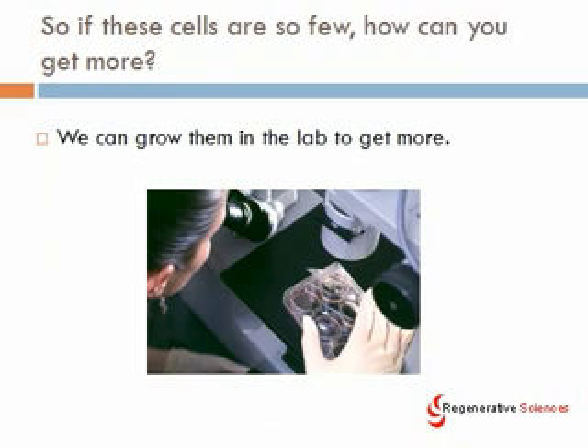So if these cells are so few, how can you get more? One of the ways we and many others do that is to grow them in the lab to get more. You can amplify these cells — take them from just 10,000 or 20,000 or 30,000 up to 10, 20, 30, 40, or 50 million — where you can reach a number of cells that become clinically relevant.